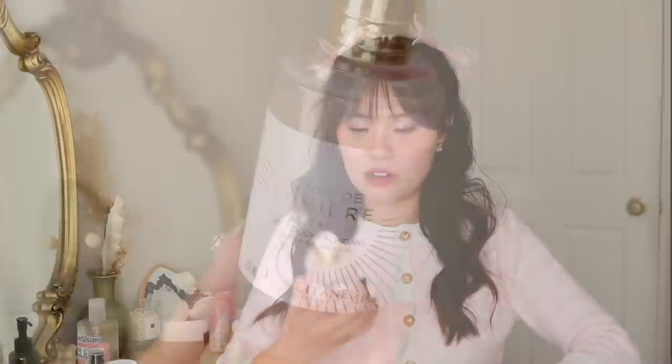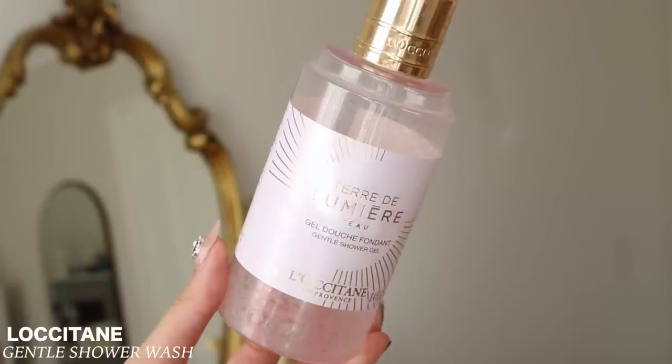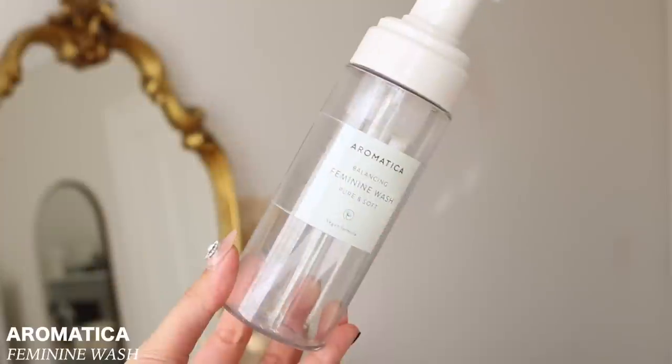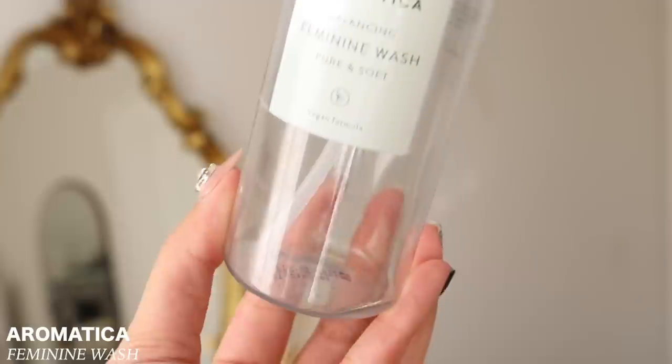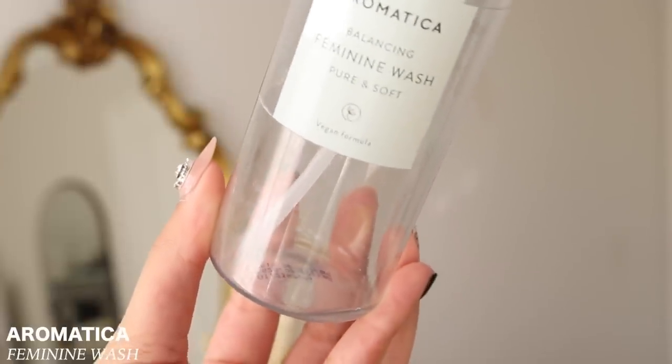I also have one from L'Occitane — this was a gift. L'Occitane is not cruelty free, but it was a gift and he also used this as a shampoo. Then a body wash for me — this one is from Aromatica. Sorry guys, I'm really sick right now and very nasally. It's their Balancing Feminine Wash Pure and Soft. I just got a clean down there using something more gentle. It's a foam cleanser and does the job — I've already repurchased it and you'll probably see it at my end of year empties.